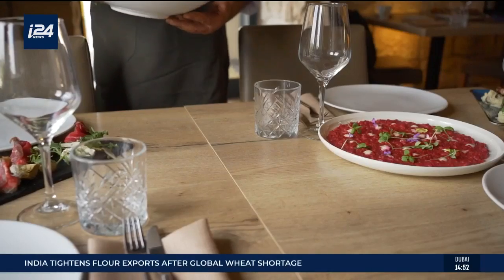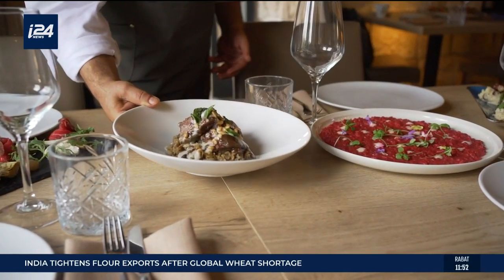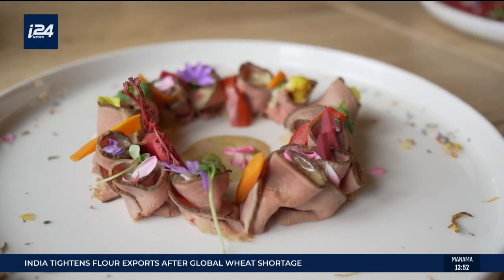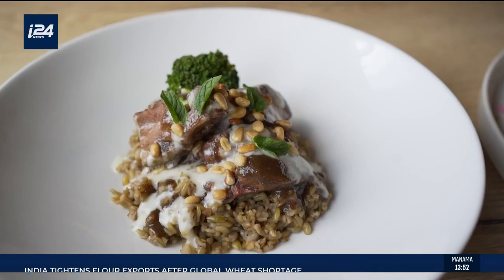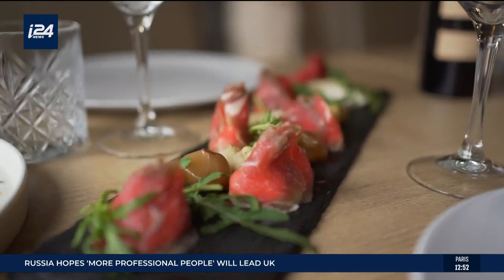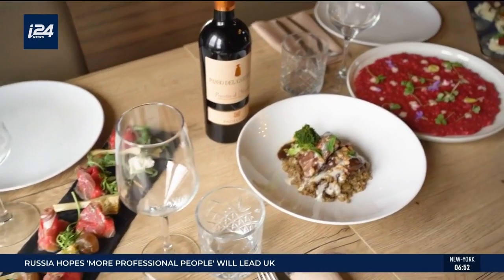Just like in art, there are no boundaries in the kitchen. Both the Italian and the Middle Eastern cuisines have Mediterranean influences, and sometimes I fuse them. Having said that, my cooking is always based on the real, authentic Italian cuisine.